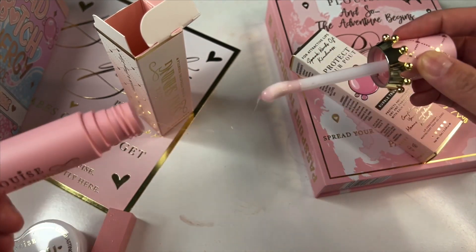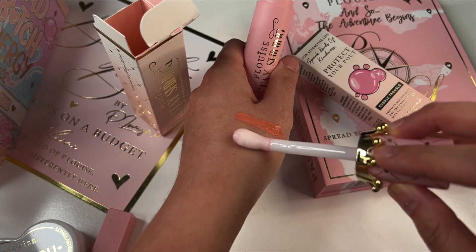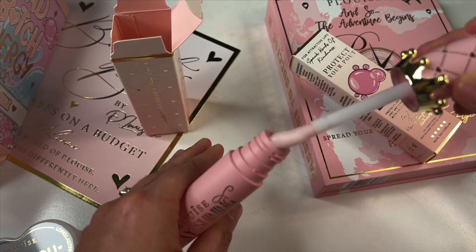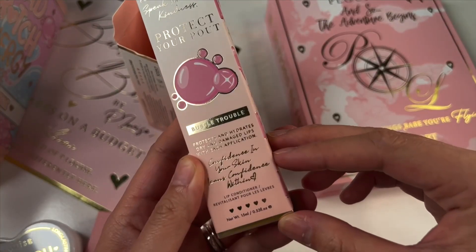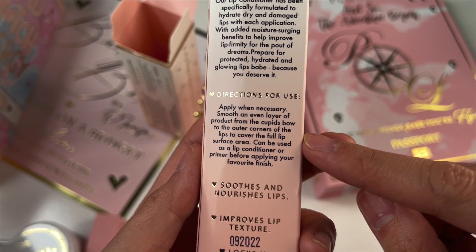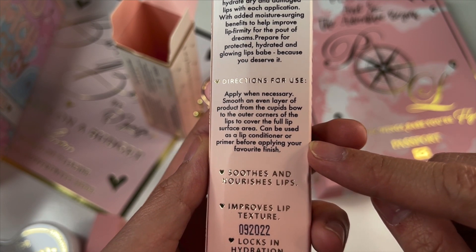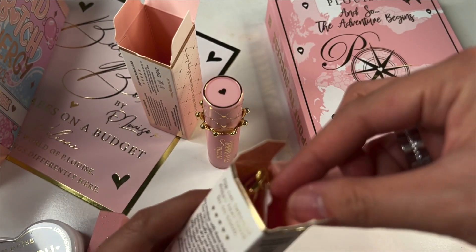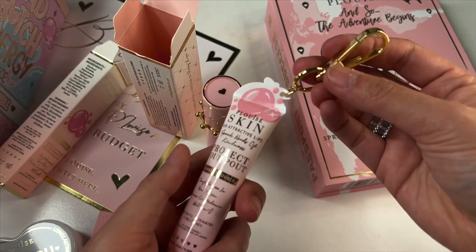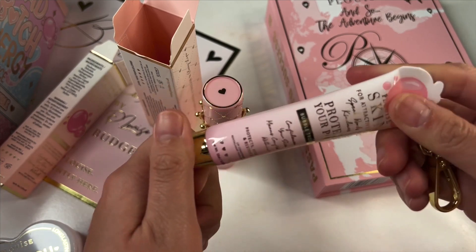This is a lip oil and the spoolie is wide - I like this actually. Even though I have no lips, that's really pretty! Here is the lip conditioner. The instructions say: apply when necessary, smooth an even layer of product from the cupid's bow to the outer corners to cover the full lip surface. It can be used as a lip conditioner or primer - I've never really heard of a lip conditioner before. It comes with a little clip so you can put it on your purse or your keys - I might actually put this on my keys!